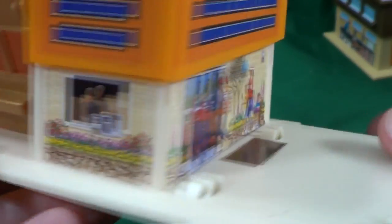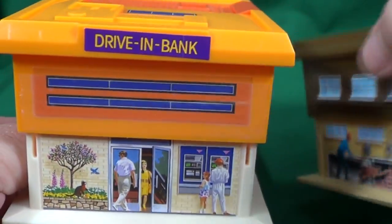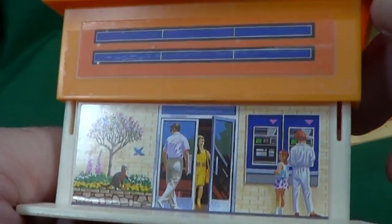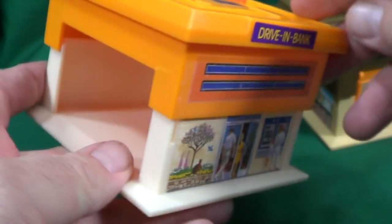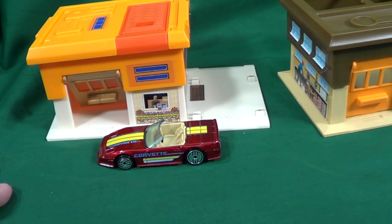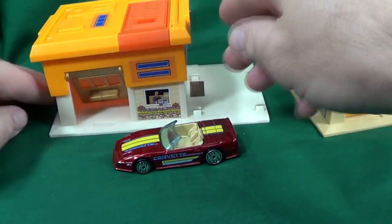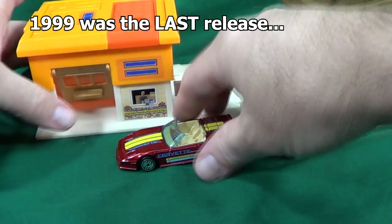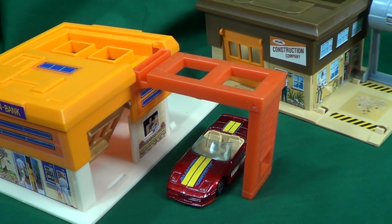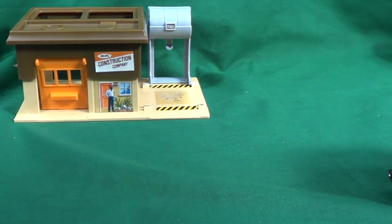I'll go ahead and show the stickers up close. That one sticker that was kind of folded — I know it's going to pop up like the one on the construction company. So what I went ahead and did is put Scotch tape on it to hold it down, so it'll sit flat. Anyway, that's a look at the drive-in bank. It comes with this cool Corvette — Custom Corvette or Corvette Convertible — but the base says '83 Custom Corvette. If you're searching for other versions of this model, it's long gone. 1999 was the final run, which means final, done — they can't make it anymore. Thank you for watching my review of the drive-in bank.